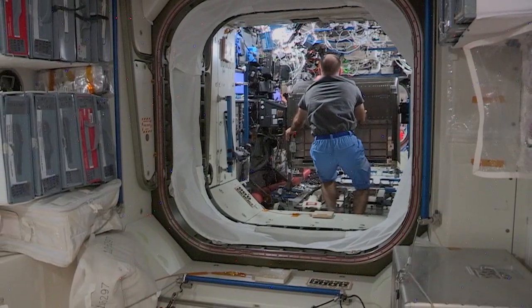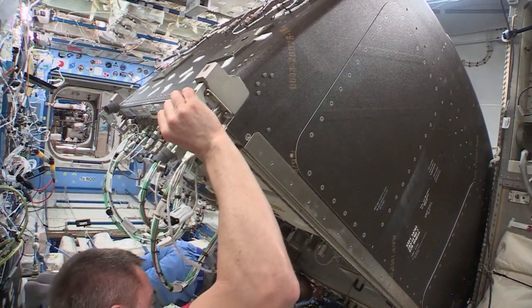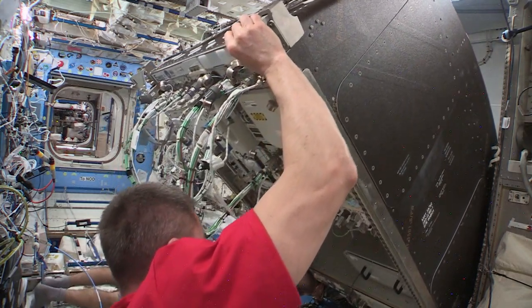This week, three of the large payload racks, known as the Express Racks, were moved to new locations that better accommodated their size and resource needs.